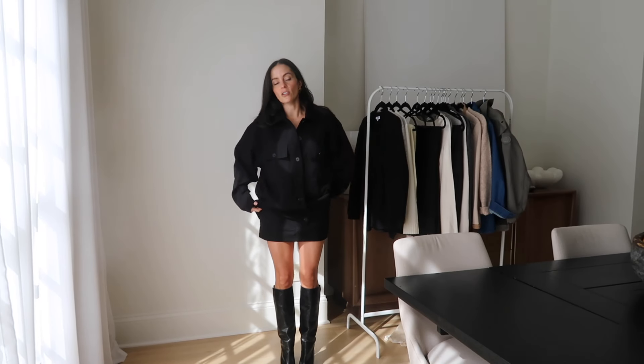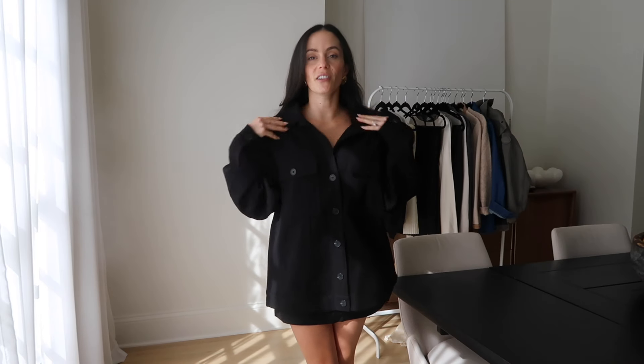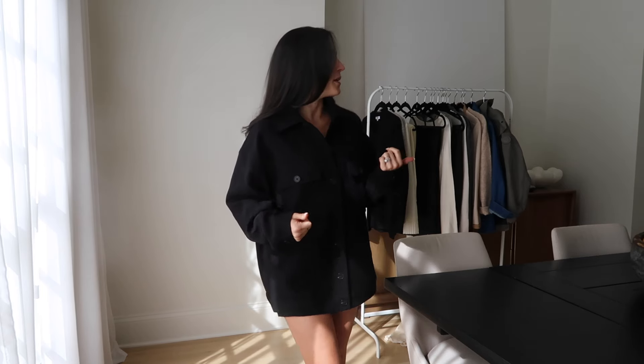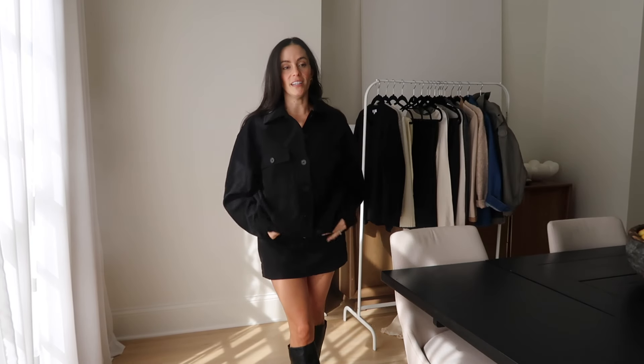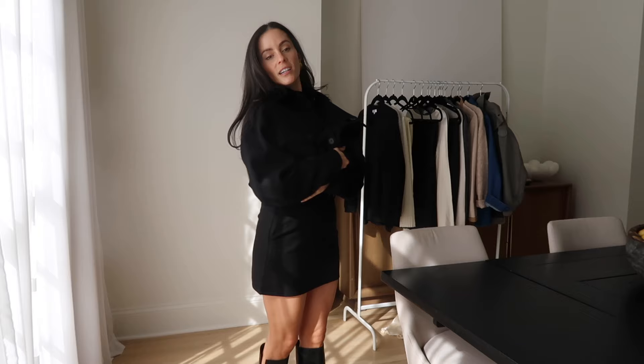I paired this jacket with their skort, which I think is so cute. This little jacket situation would also be so cute with leggings, a skirt, or a dress underneath. It's super versatile — you can wear it with leggings, a skirt, a dress underneath. It's a long-term, super cute option for fall. And then this skort — I think it's really cute, especially with an oversized sweater.